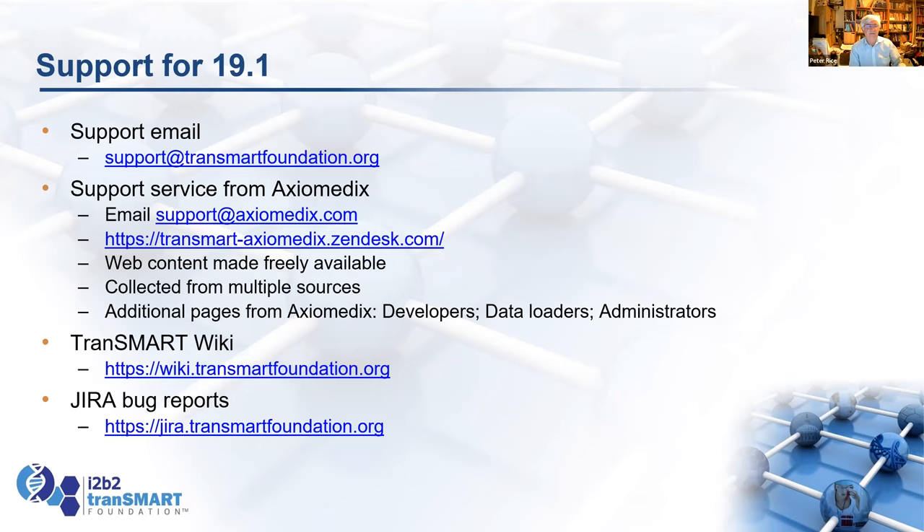For support, we have the old Transmark Foundation support email address. You can also email Axiomedics at support@axiomedics.com. There's a Transmark Wiki and also the Zendesk help desk to Axiomedics with documentation and updates. You can also talk to Keith Elliston from Axiomedics, who is there today. If you have any questions, someone will need to repeat them over the microphone.